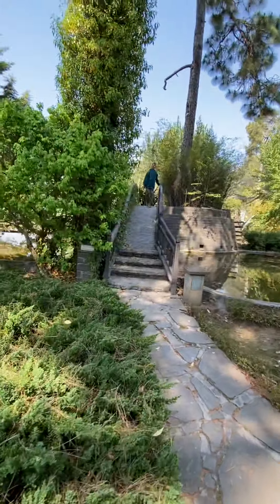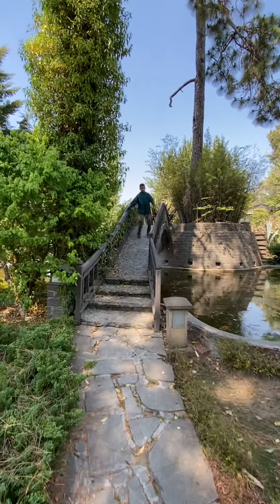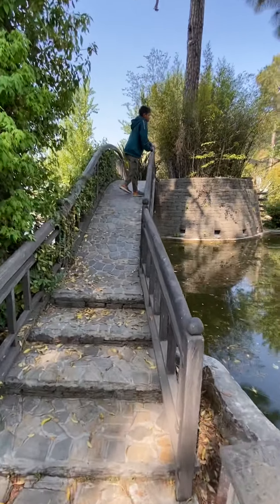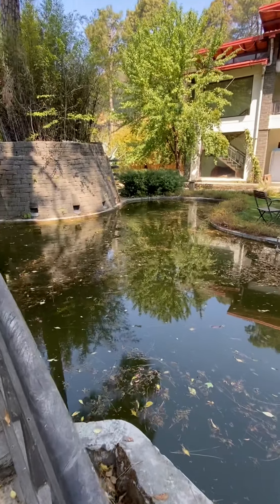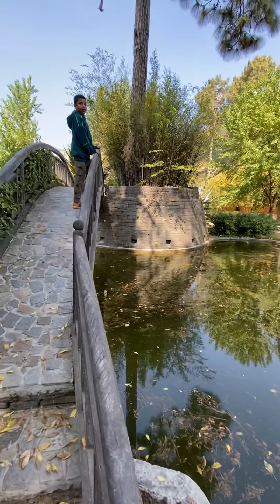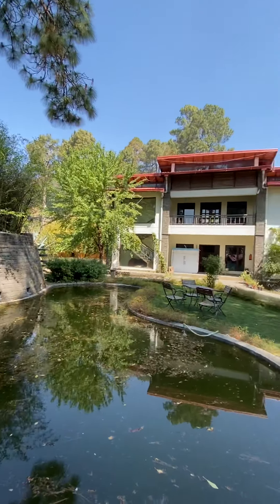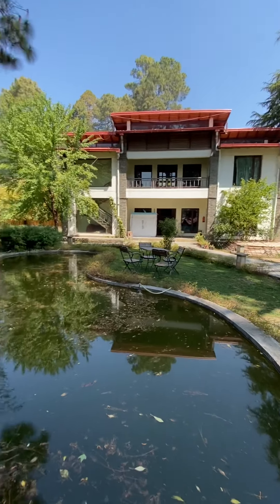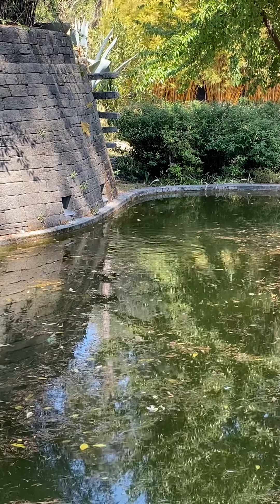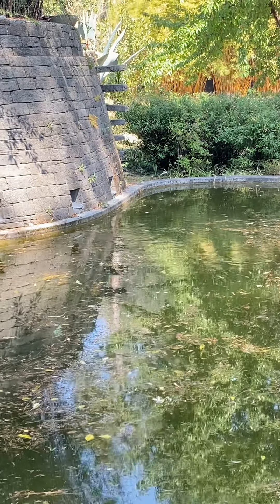Hey guys, this is a small bridge. See, there are fishes over there eating the bread — I have thrown the bread and they are eating it. I can show you by zooming in. See, there are the fishes — you can see black fishes.